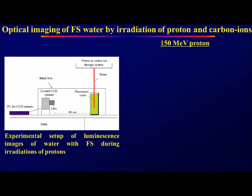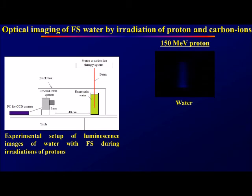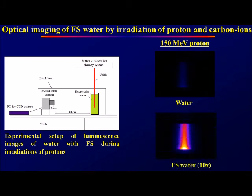For 100 MeV protons, this is the image of luminescence water, and this is the image of fluorosane water. More than 10 times the intensity was obtained for fluorosane water.